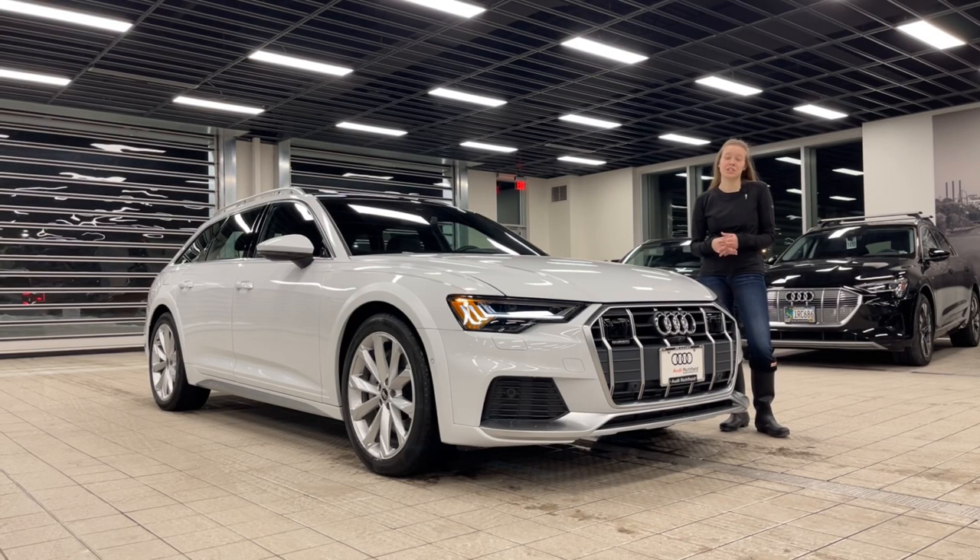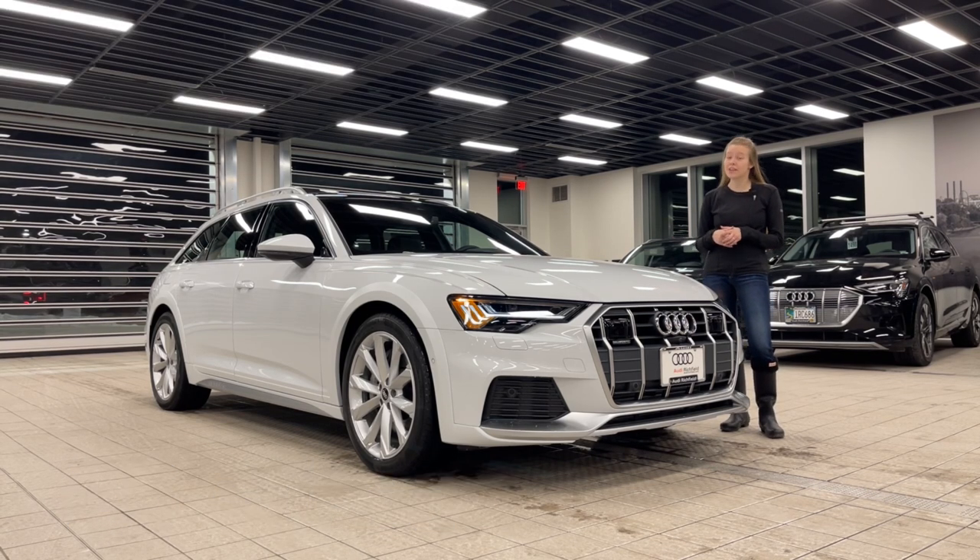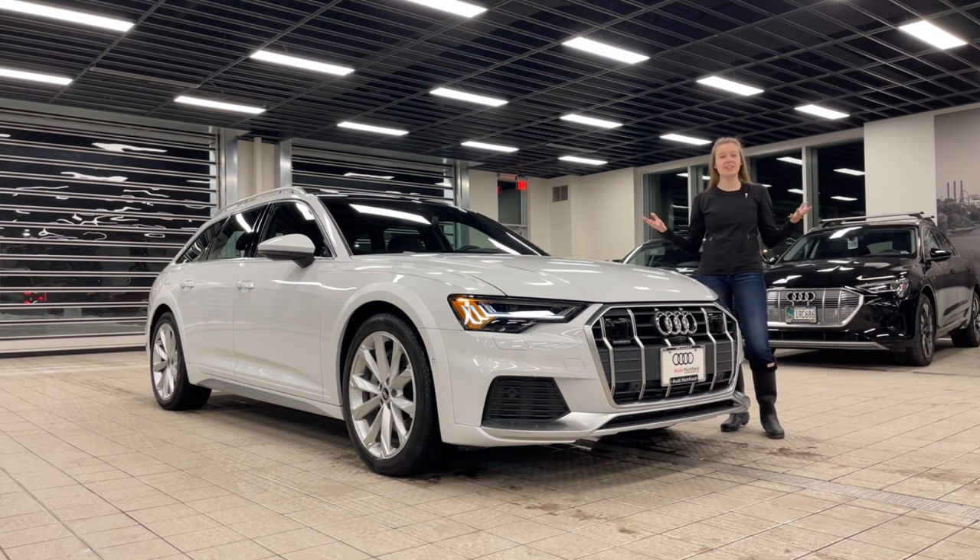Hi, this is Emily Jensen from Audi Richfield and today we have something really special. It is a 2022 Audi A6 Allroad. Even under normal circumstances where we're not dealing with chip shortages, we only ever get two of these vehicles a year. So let's take a look at what makes this vehicle special and unique.